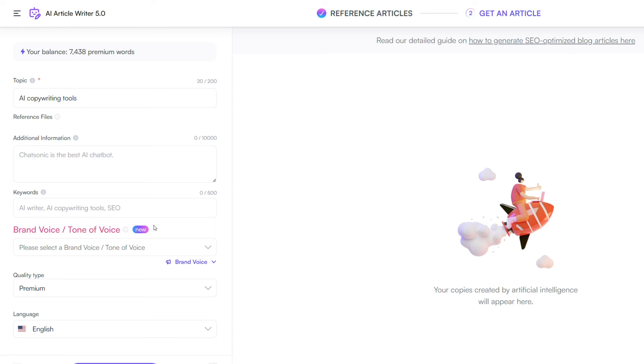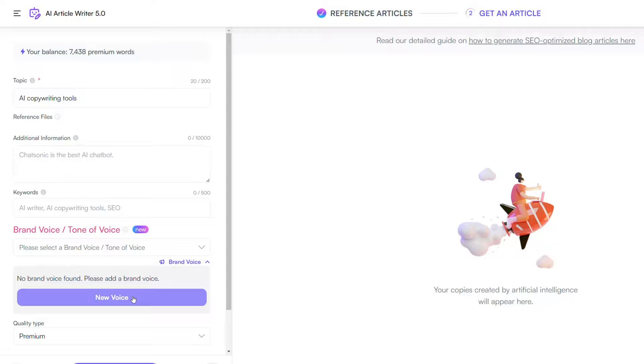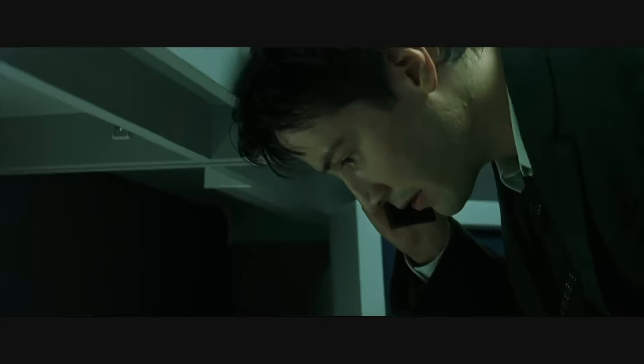And if you want your articles to sound less like AI and more like you, the Brand Voice tool learns your writing style to create outputs that sound exactly like you. Just upload some of your old writings and tell WriteSonic a little bit about yourself, and it'll save those instructions for its future responses. If you've used Jasper AI before, you're familiar with this feature.